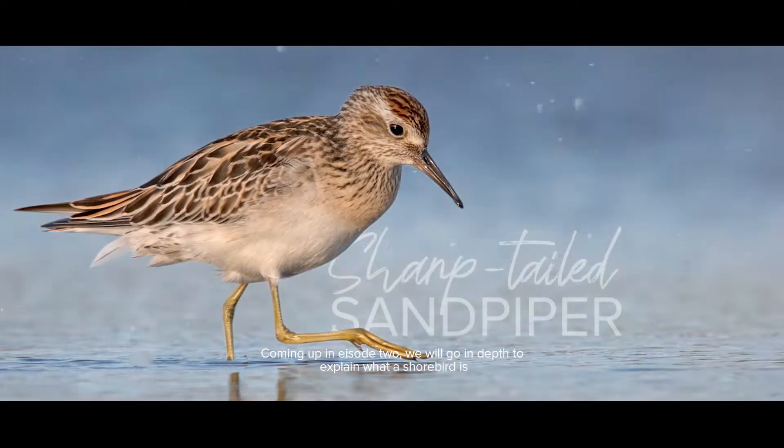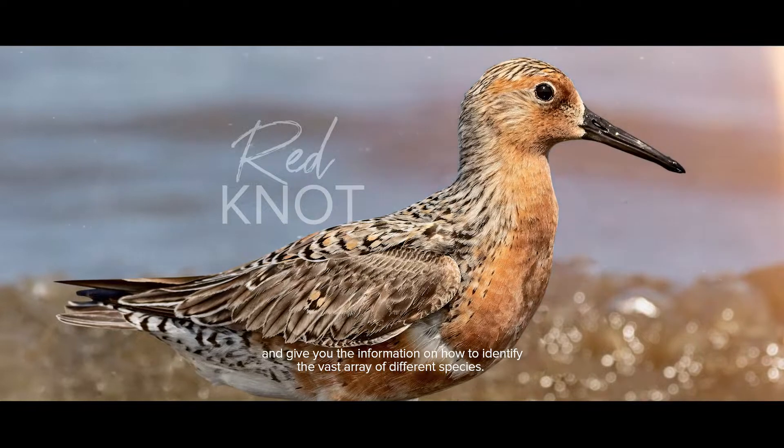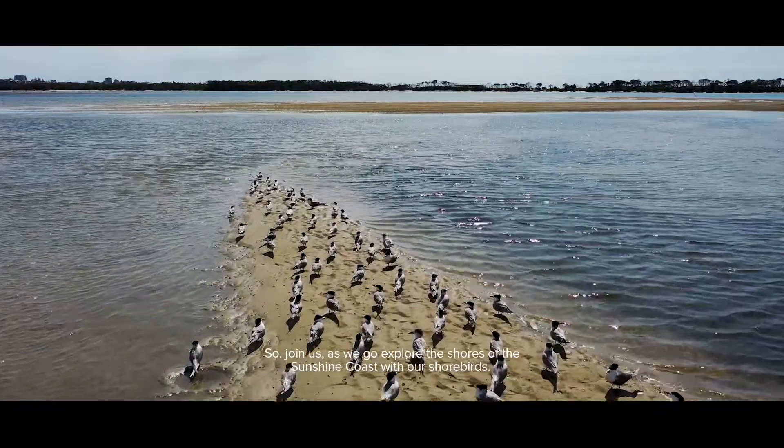Coming up in episode 2 we will go in depth to explain what a shorebird is and give you the information on how to identify the vast array of different species. So join us as we go explore the shores of the Sunshine Coast with our shorebirds.